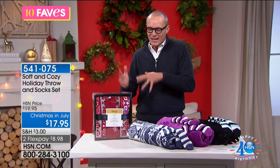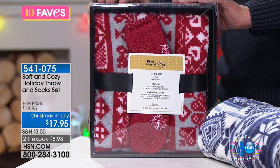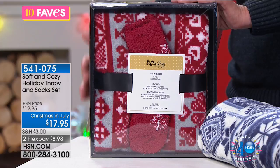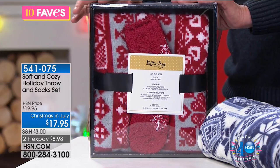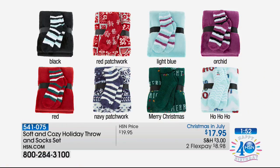Let's look at the color options again. Far left is the black with the black-and-white striped sock. Solids: red, orchid, and light blue. Then patterns: red patchwork, navy patchwork, 'Merry Christmas,' and 'Ho Ho Ho.' You're getting both the socks and the throw in every option. One flex pay of less than nine dollars.